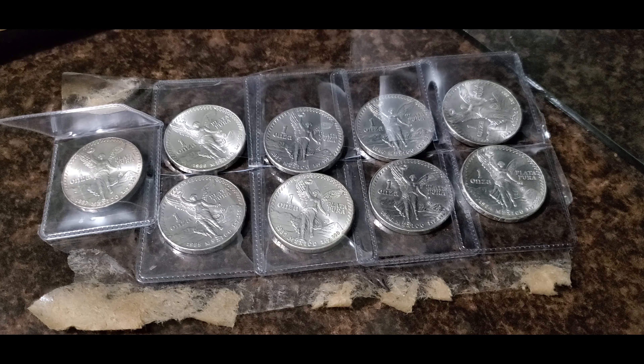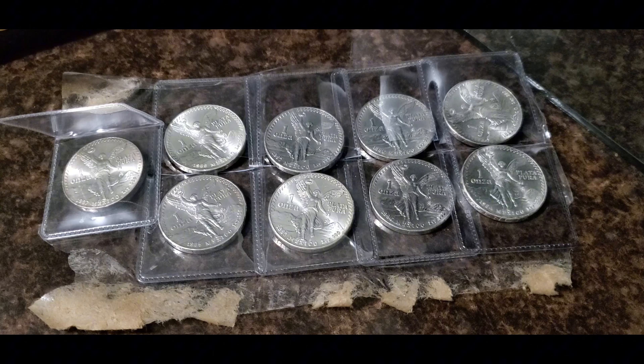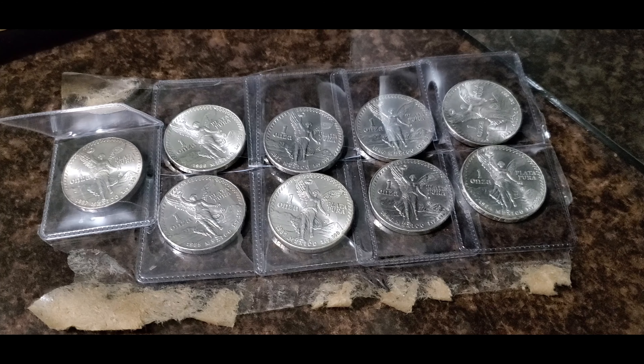I know 1995 is a low mintage year, so that's probably going to be a pretty expensive coin to collect. Nonetheless, I think it'll be a new challenge and a good idea to start collecting these, since they have a relatively low mintage — especially compared to the American Silver Eagles.